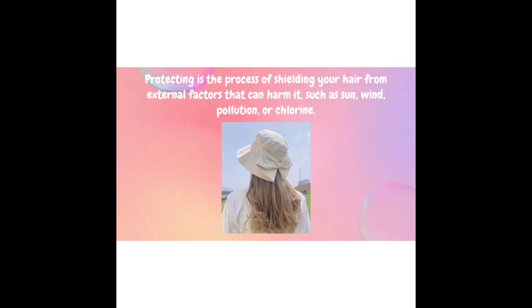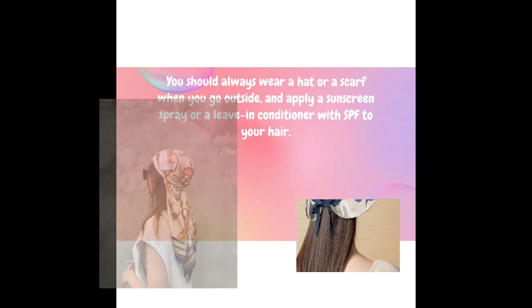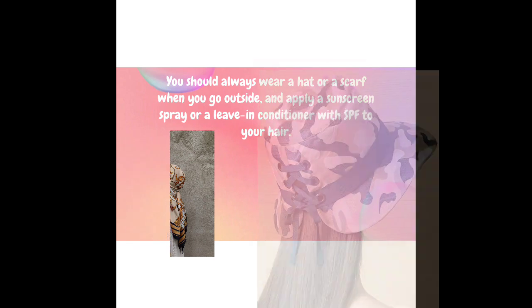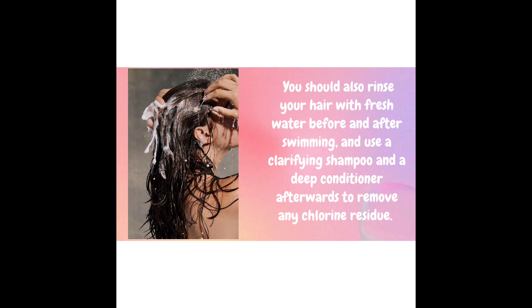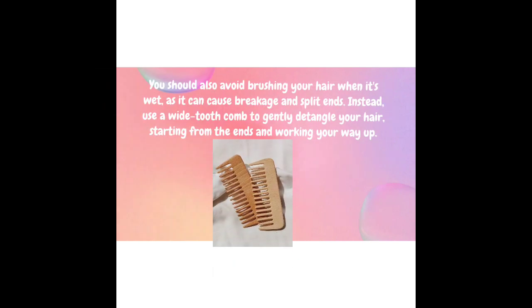Protecting is the process of shielding your hair from external factors that can harm it, such as sun, wind, pollution, or chlorine. You should always wear a hat or a scarf when you go outside and apply a sunscreen spray or a leave-in conditioner with SPF to your hair. You should also rinse your hair with fresh water before and after swimming, and use a clarifying shampoo and a deep conditioner afterwards to remove any chlorine residue.